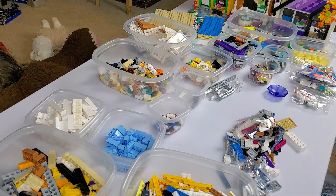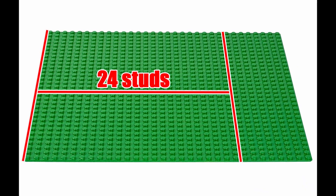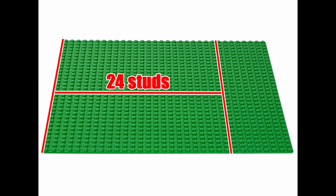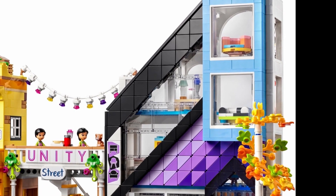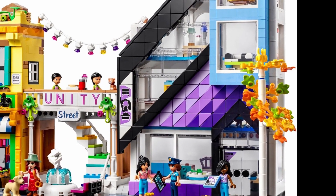The first decision was how large should each part be. I decided on making the flower shop and Unity Street 24 studs wide each, with the design shop being 32 studs, knowing that the weird angles in the design shop would be my biggest challenge. I also decided to start building the flower shop first.